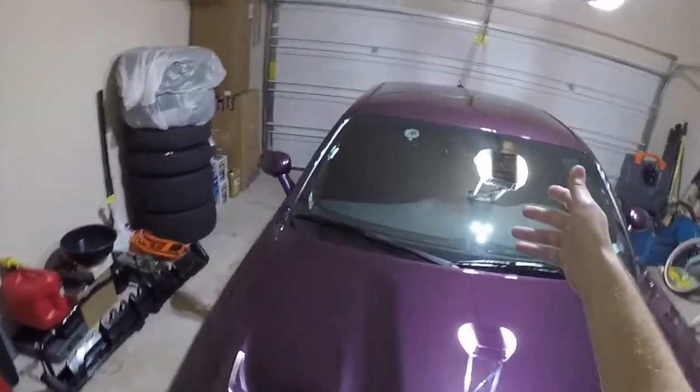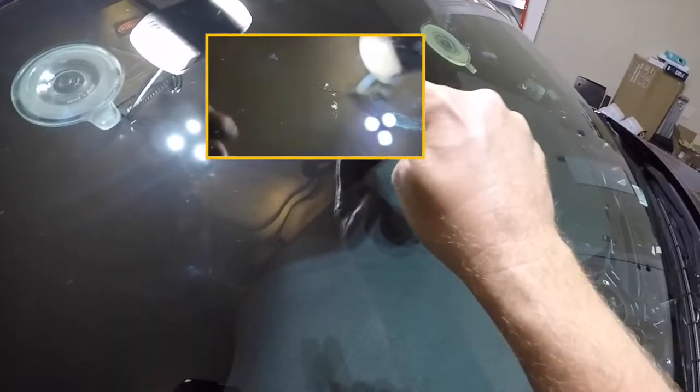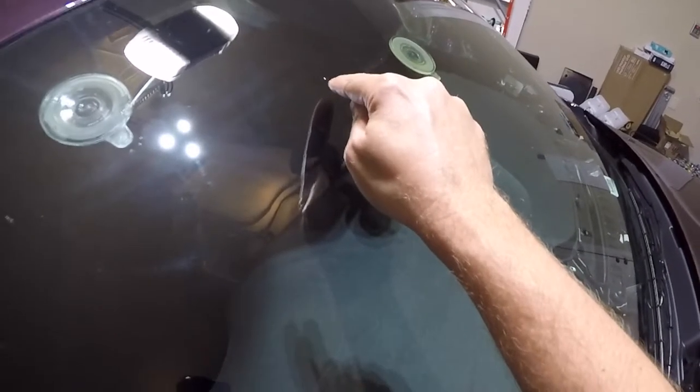But then the other day I was filling up on gas, looking at the windshield, and there it was — right there, a big old chip. Brand new, well, it's a year old now, 1,800 miles. And I got a chip and it has a little crack.